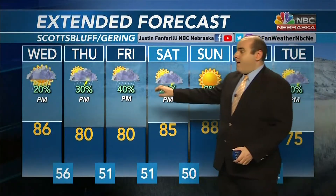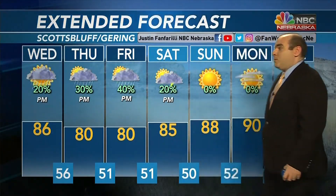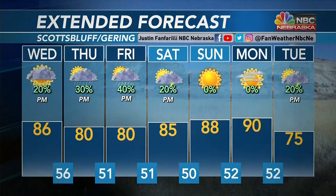Thursday brings partly cloudy skies with scattered showers and thunderstorms in the evening as temperatures fall back into the upper 70s to near 80 degrees. Then on Friday, another 40% chance of some storms mainly in the evening with a high of 80. Saturday sees a high of 85 with just a slight chance of showers and storms before we really start to dry out Sunday and Monday and warm up — upper 80s to near 90. Then 75 on Tuesday with partly cloudy skies and another slight chance of some showers and thunderstorms. Back to you, thanks Justin.